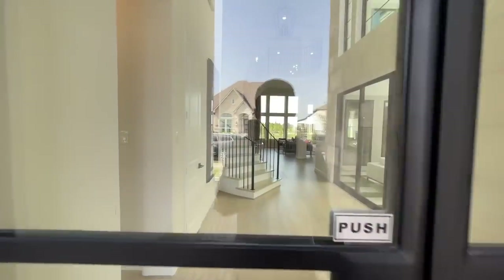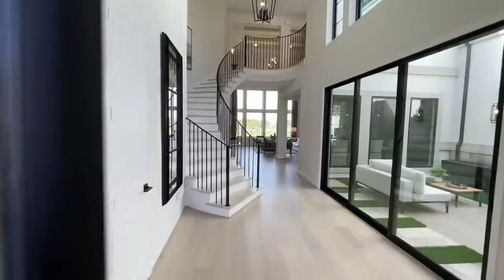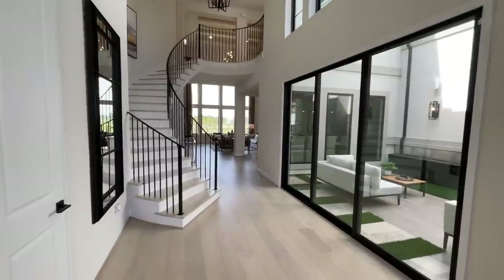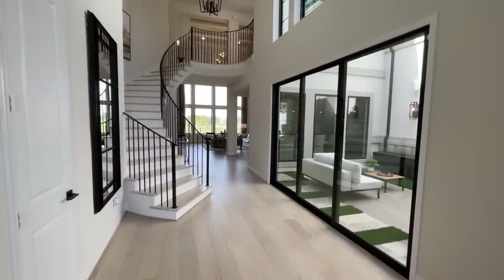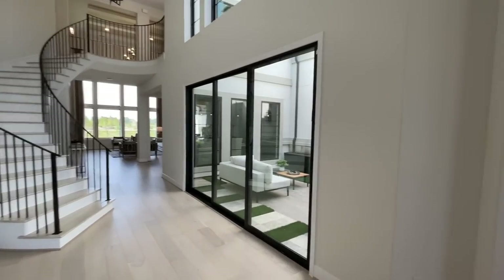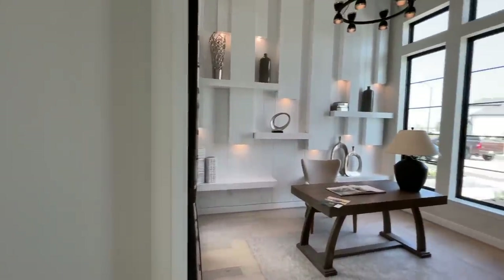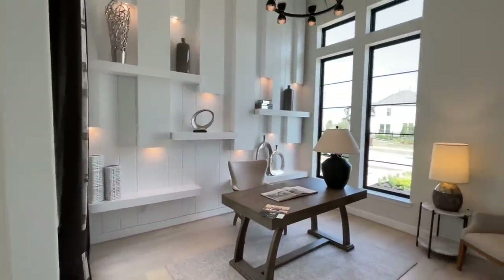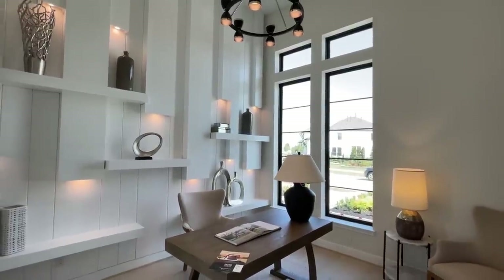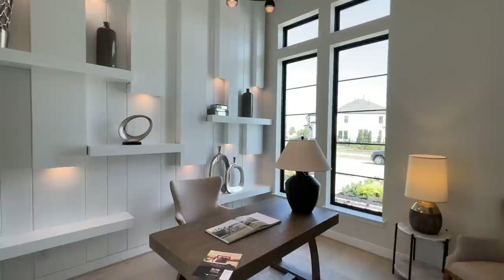As always, my friends, be sure to hit that thumbs up — it really helps a lot with the channel, that would be very much appreciated. And definitely stay tuned for the good news towards the end of the video, you don't want to miss it. This is going to be the community in Prairieland Village, so super excited to show you guys this beautiful model home.